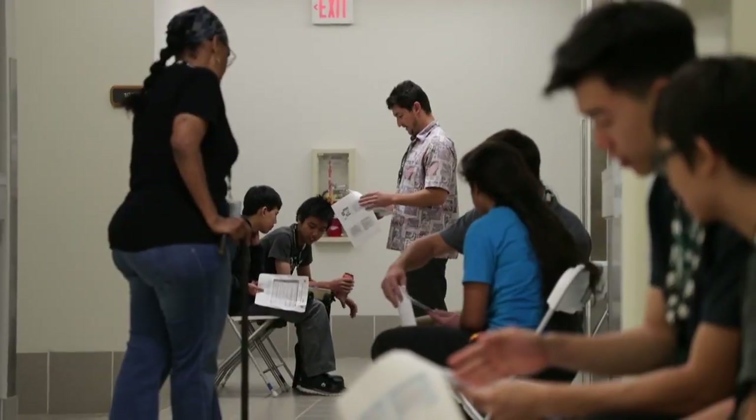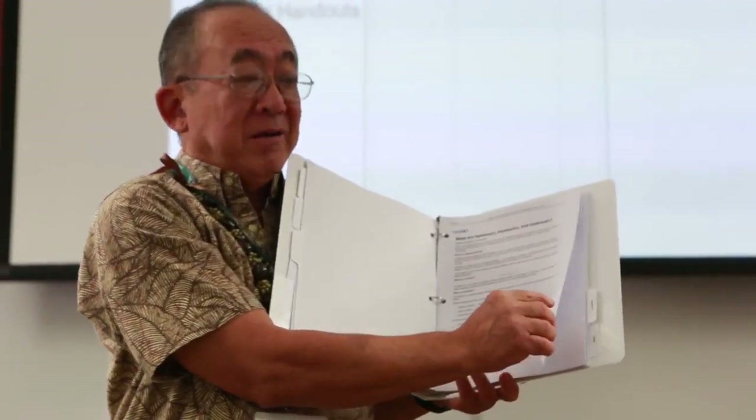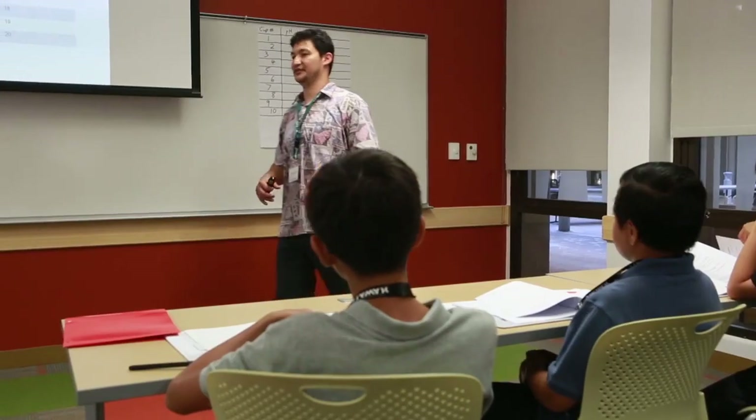This is a great venue to, first of all, be on campus and work with and talk with College of Engineering students. I see a lot of smiling faces — I see all the kids very excited.